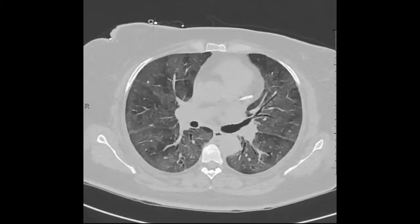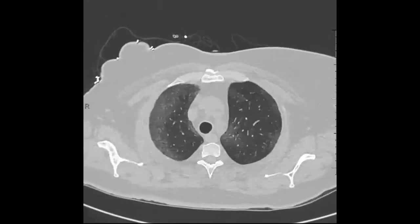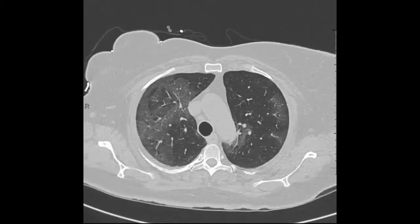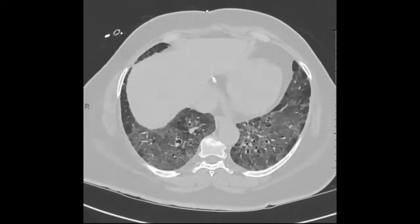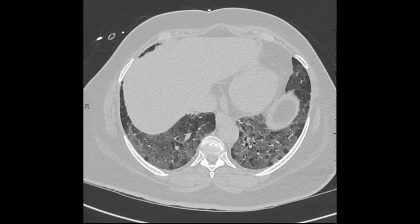That's how the crazy paving pattern was originally described — it really was talking about those areas of sparing as well. Now, crazy paving has evolved into just being this combination of ground glass opacity and interlobular and intralobular septal thickening.